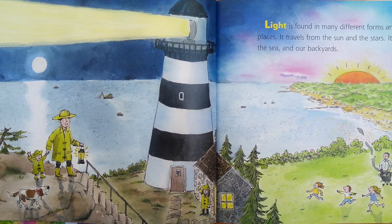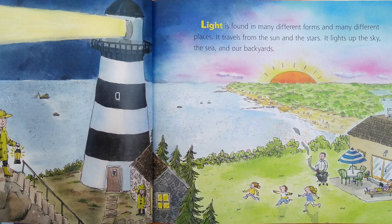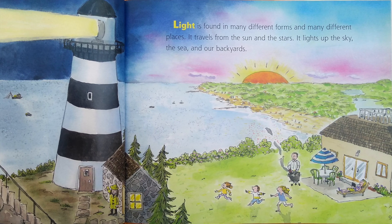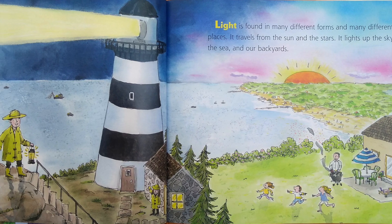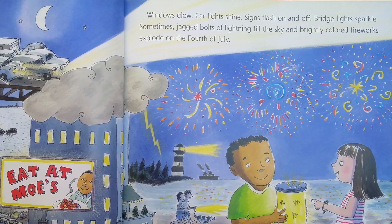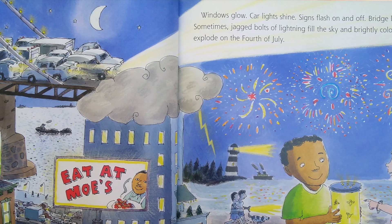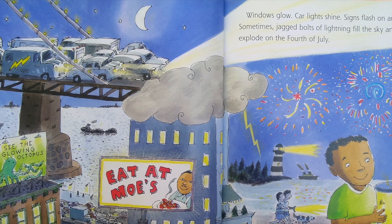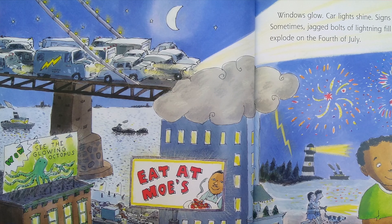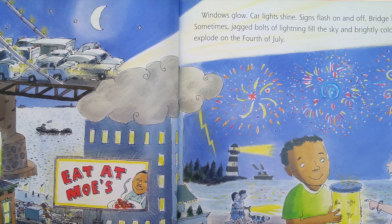Light is found in many different forms and many different places. It travels from the sun and the stars. It lights up the sky, the sea, and our backyards. Windows glow. Car lights shine. Signs flash on and off. Bridge lights sparkle. Sometimes jagged bolts of lightning fill the sky and brightly colored fireworks explode on the 4th of July.